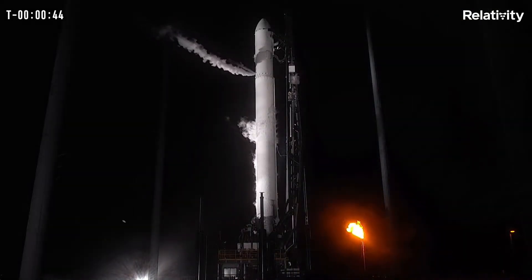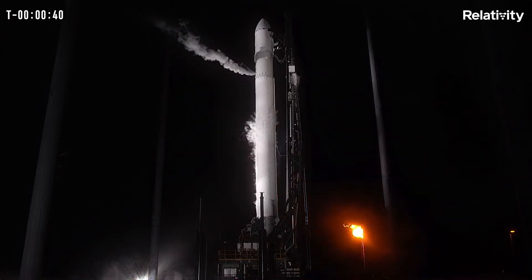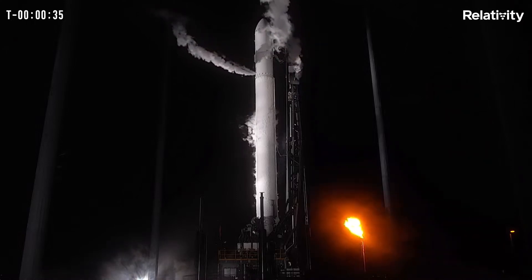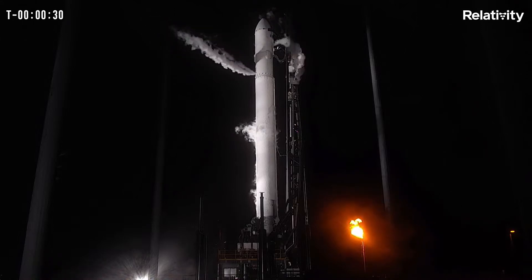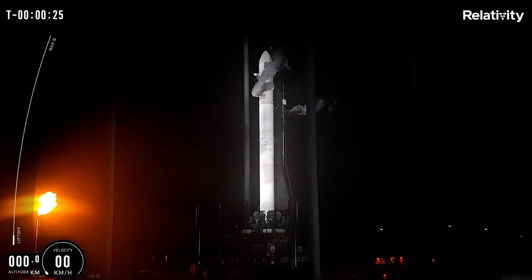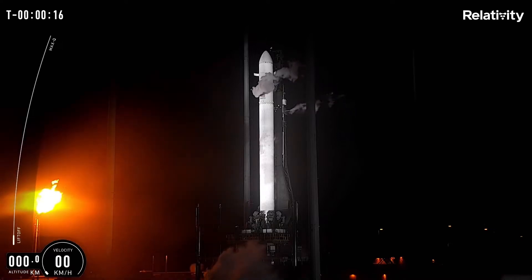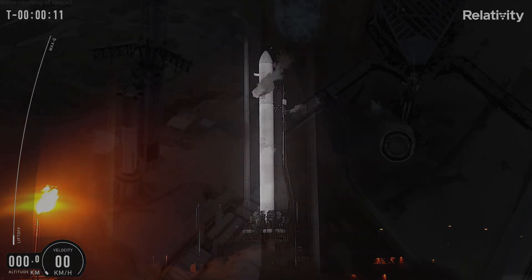But Terran 1 built by Relativity Aerospace is still the first 3D printed structure to survive Max-Q, and the first methane or liquid natural gas fueled rocket to make it to space. This is an incredible success. If you had told me five years ago that neither SpaceX nor Blue Origin would launch the first methane fueled rocket to space, I don't think I would have believed you. Now the question is, who will make history by launching the first methane fueled rocket into orbit?